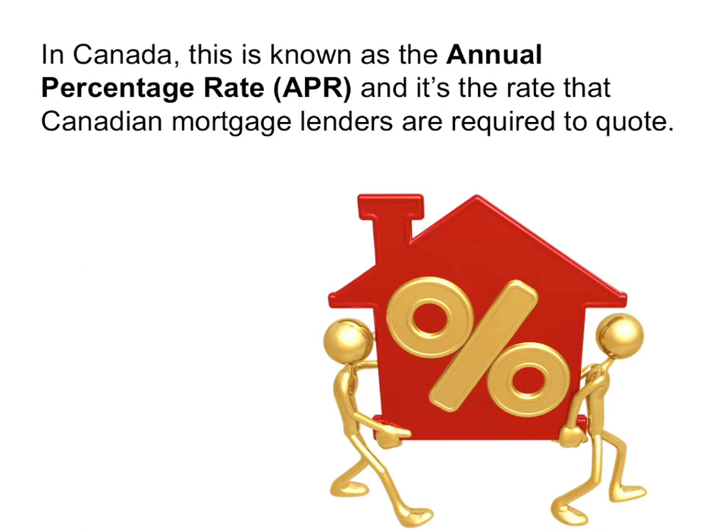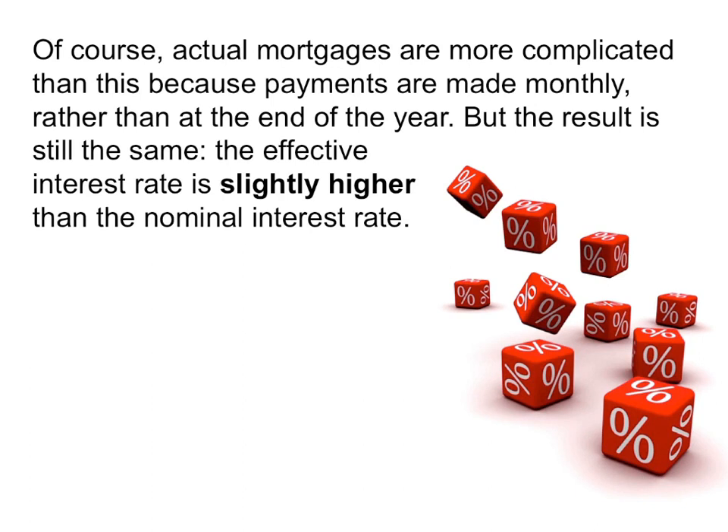APR is the rate that Canadian mortgage lenders are required to quote. Of course, actual mortgages are more complicated than this because payments are made monthly or even more frequently, rather than at the end of the year. But the result is still the same — the effective interest rate is slightly higher than the nominal interest rate.